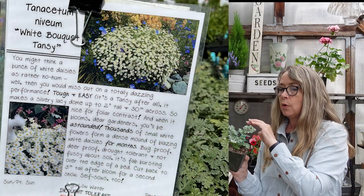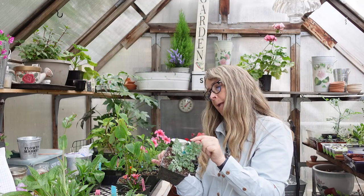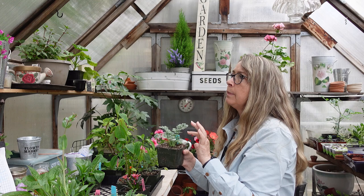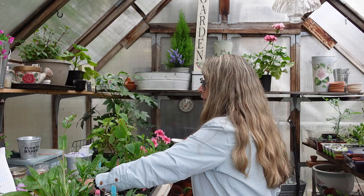This is a tansy — Tanacetum niveum, White Bouquet Tansy. It gets covered with tiny white flowers. I love white flowers because they provide a calming contrast with all the bright colors. This says it would reseed and rebloom through the summer — perfect for me.